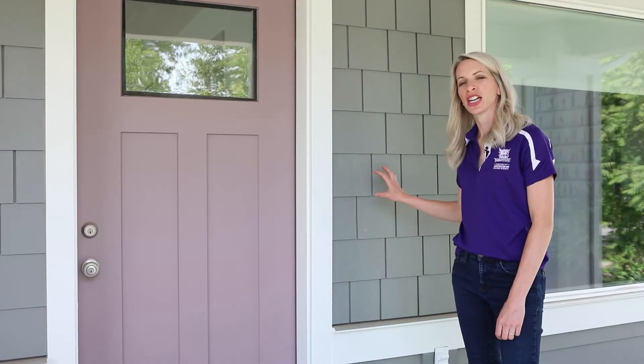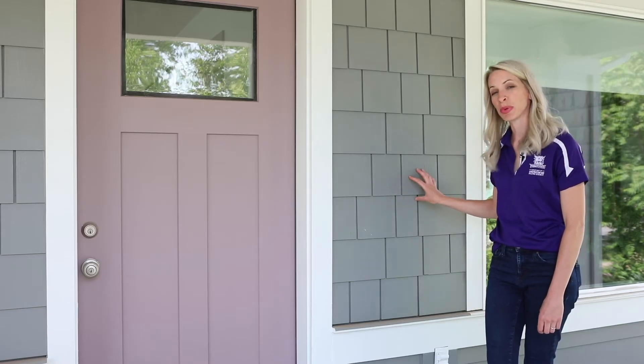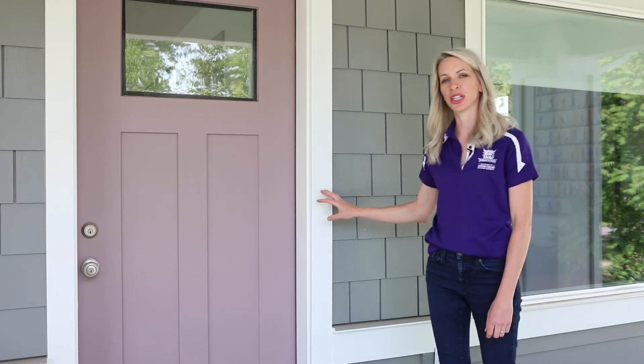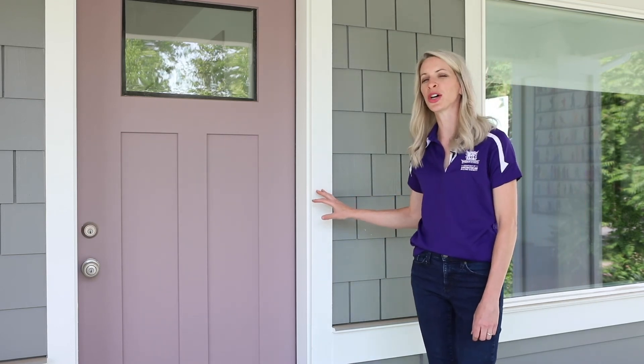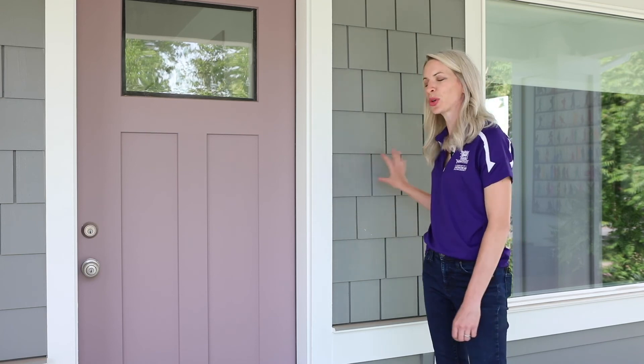On the exterior of our craftsman style bungalow we decided to do a cement board. This is a cedar siding look up at the top, and then we did a lap board at the bottom. We also have a dark gray as the body and then white as the trim, and that helps with maintenance on the home — when this part gets dirty it's easier to clean versus the whole body of the house.